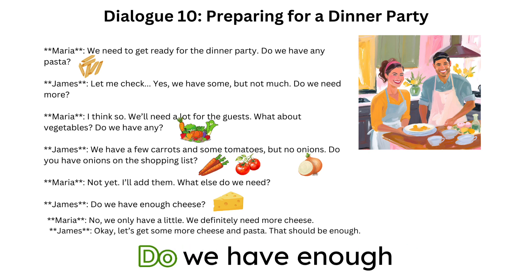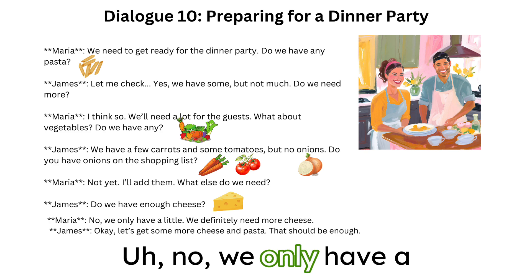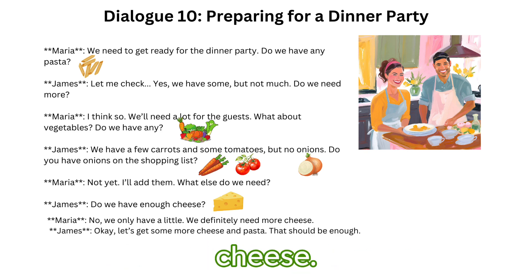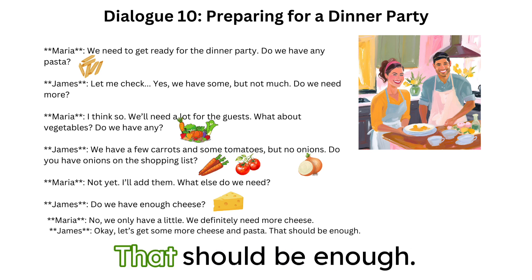What else do we need? Do we have enough cheese? No, we only have a little. We definitely need more cheese. Okay, let's get some more cheese and pasta. That should be enough.